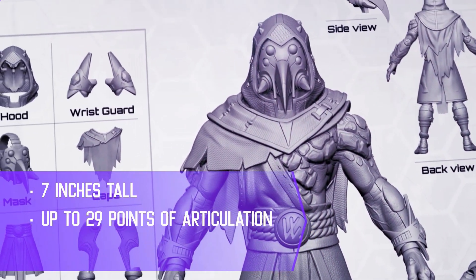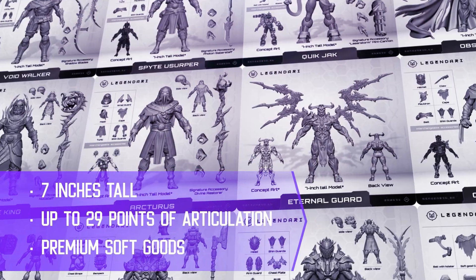Some of the key things from that video: number one, seven inch figures — awesome. 29 points of articulation — awesome. Soft goods, which sounds really cool.